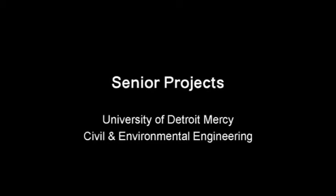Senior projects in civil and environmental engineering are the culmination of the students' coursework and co-op experience at the University of Detroit Mercy.